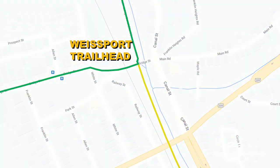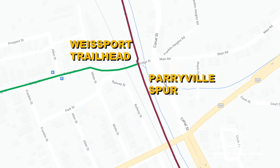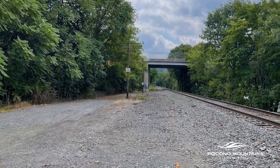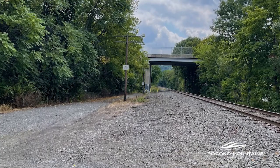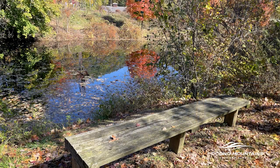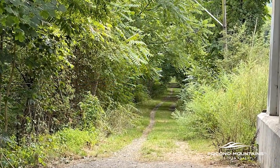While you're there, check out the Parryville Spur. It's located across the street from the trailhead. Go through a gravel parking lot toward a yellow gate. This is a two-mile dirt towpath with views of the canal. However, you cannot easily access the town of Parryville from this spur.